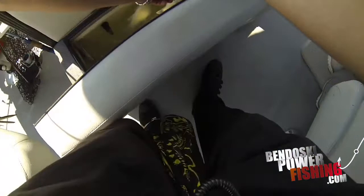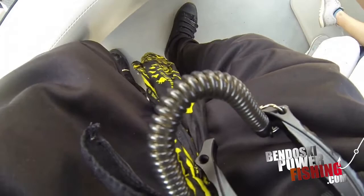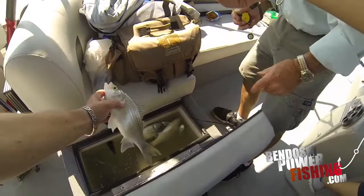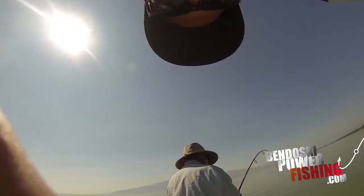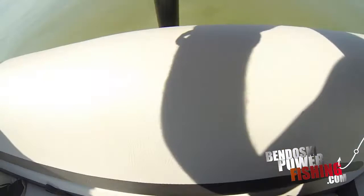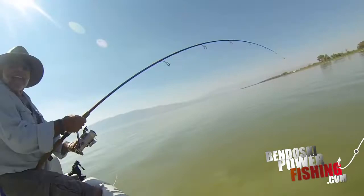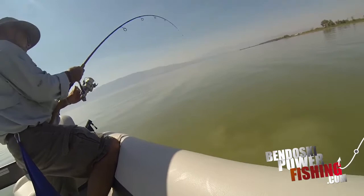Look at these white bass — we've been catching these things and they are tanks. Look at the size of these, probably the biggest white bass I've ever seen. They're fat. Got another one on here. You've got some great bass — I'm going to play them in the air.